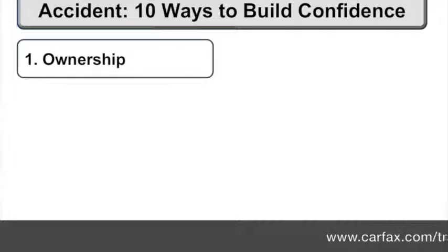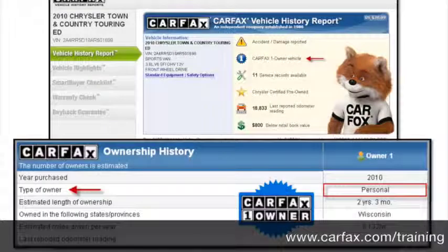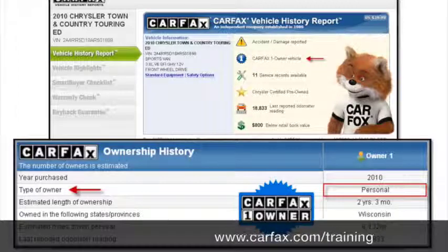The first way is to look at the ownership. What do we mean by that? Look at the report — there are some things to identify here that may help you out, and counter that part with an accident.